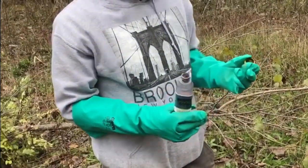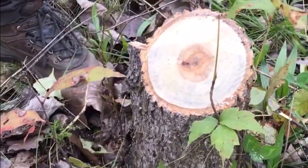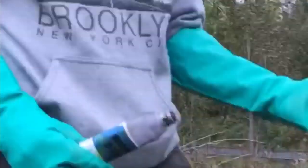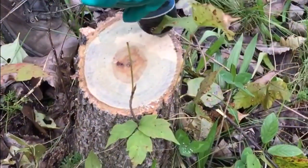A key management technique to control invasives is to eliminate them from the area they have invaded. To prevent the invasive species from growing back, John will apply a 50-50 solution of herbicide and water to the stump of the plant.